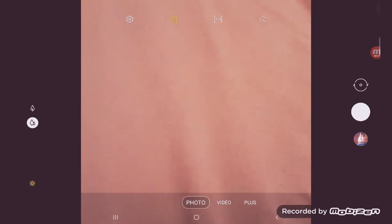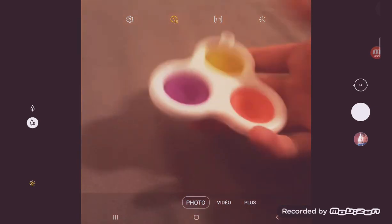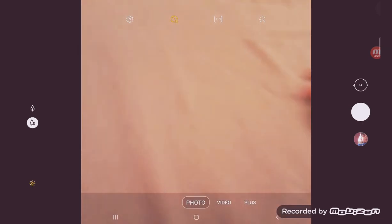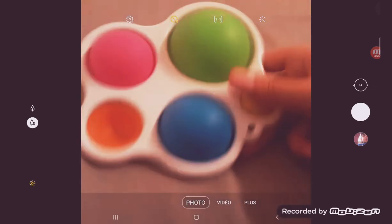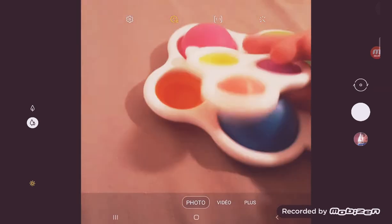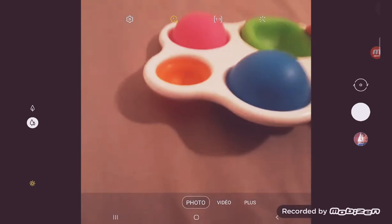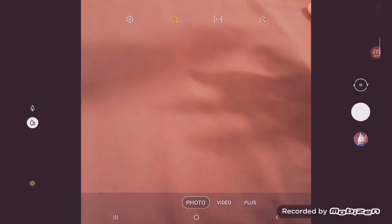First of all, we have a small fidget toy — it's a simple dimple, the small one, and it's really fun to play with. Next we have a normal simple dimple. It's more fun than the small one because it's bigger, and you know, when one is big, it's fun.